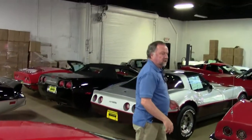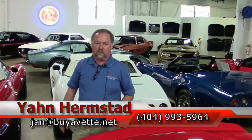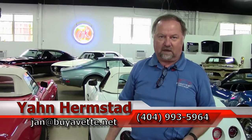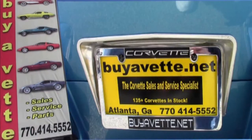If you scan back here you can see that we have cars of all years in here, and that will do for today. Thank you for looking. You can call me at Bayer Vet at 770-414-5552 or email me at Jan at BayerVet.net. We're in Hoschton, Georgia — thank you for looking!